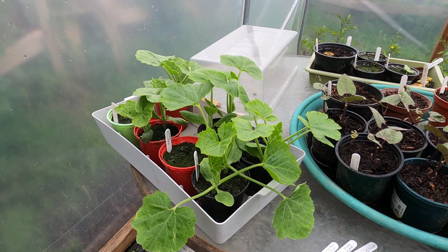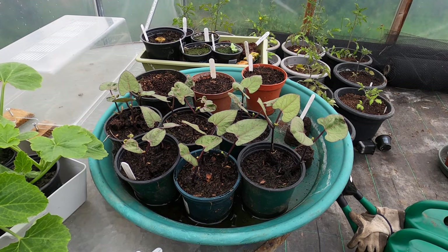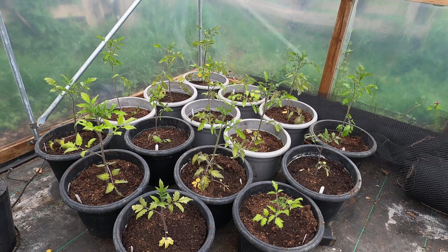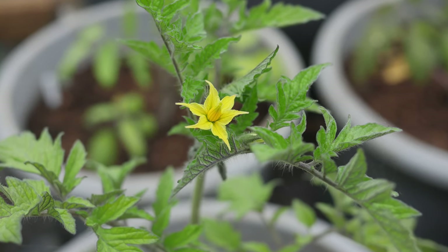Squash, cucumbers and courgette are all growing strongly in the polytunnel. The French beans are also looking good too, and the tomato plants that I transplanted into the polytunnel a few weeks ago are now looking really, really good, with some even in flower.